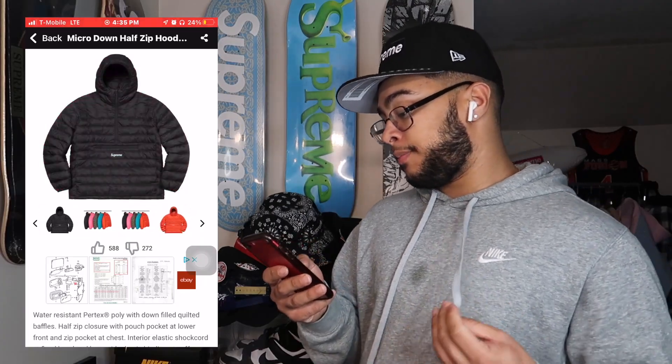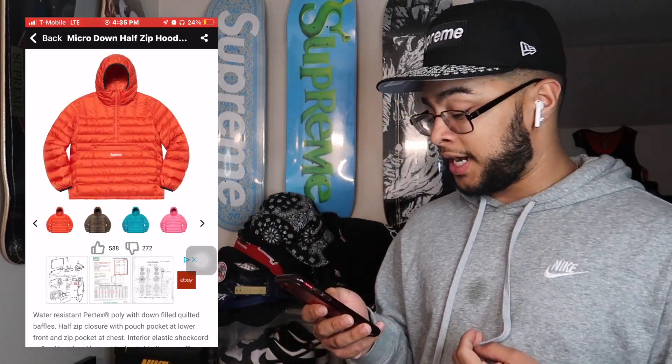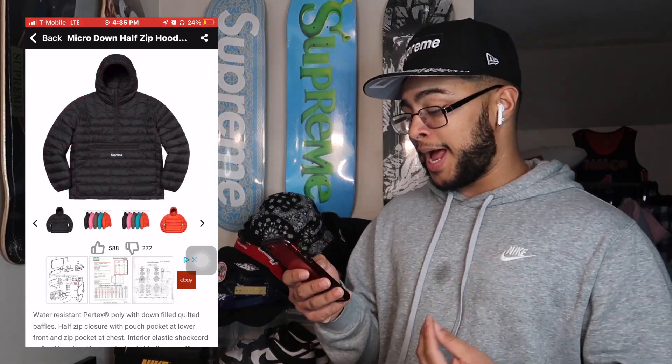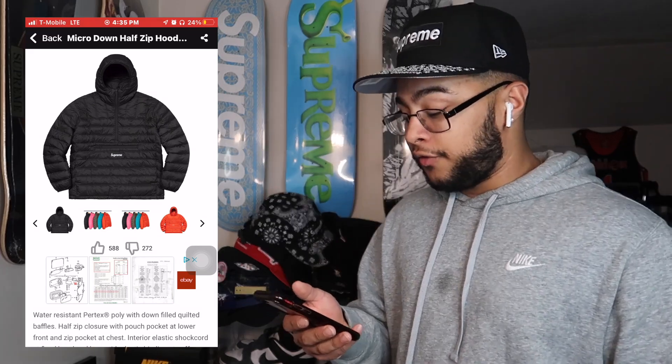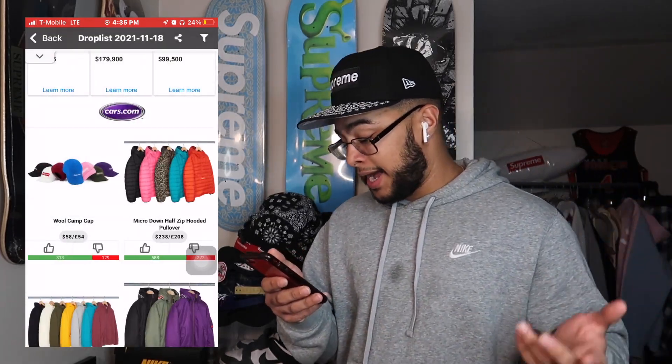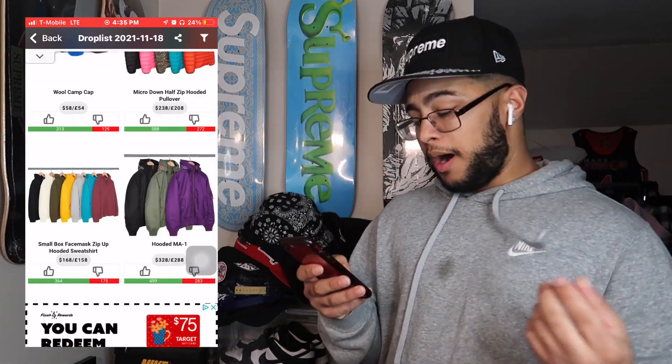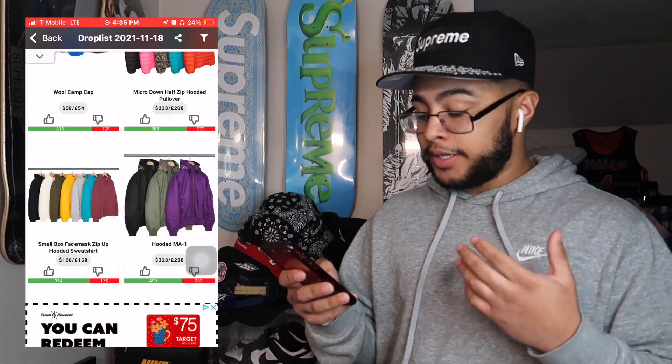The Micro Down Half Zip Jacket — holy shit, that's a lot. I don't think it's gonna have any resale but I do think a lot of these are gonna sell out in terms of different sizes. It's not bad, it's a really good personal in my opinion. The pink and black will probably do best if you're trying to go for resale, but retail is pretty high at $240 — I don't think this is gonna go much past $300.